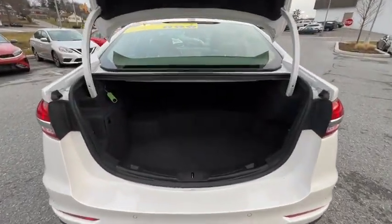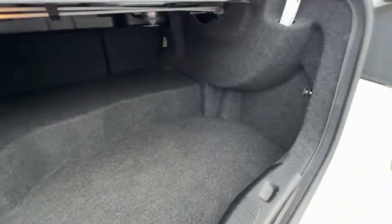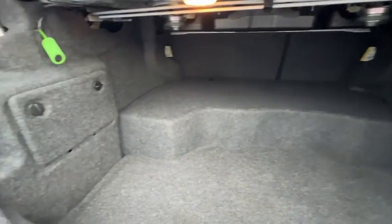Rear window defroster, power windows, compass, trip computer, heated front seats, panic alarm, overhead console, and brake assist.